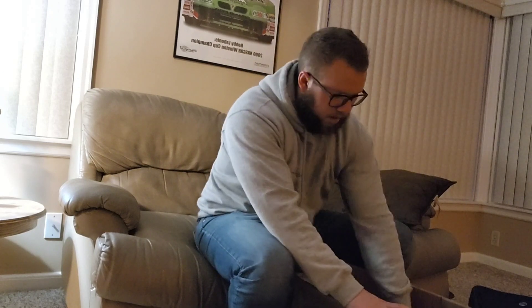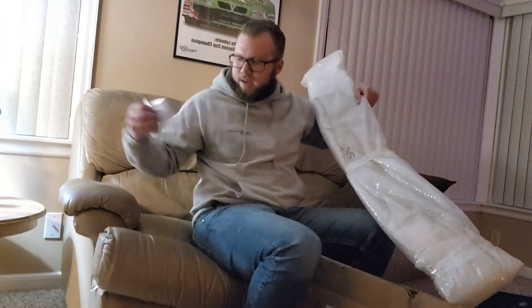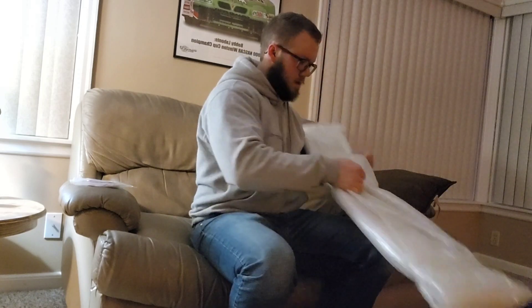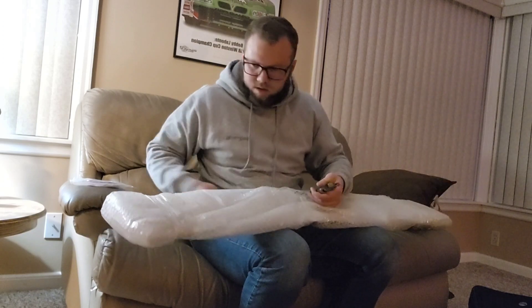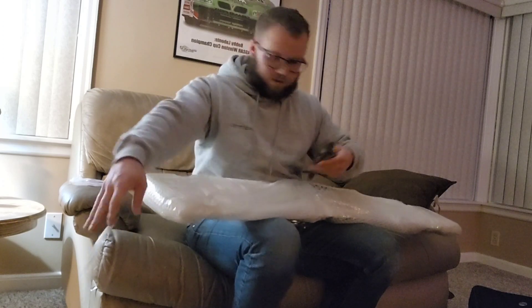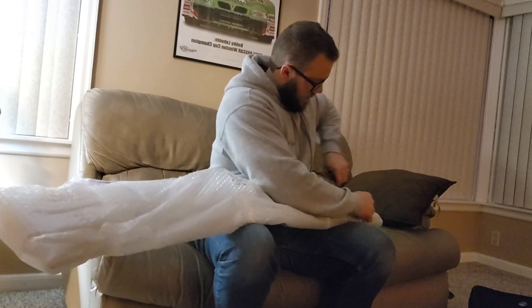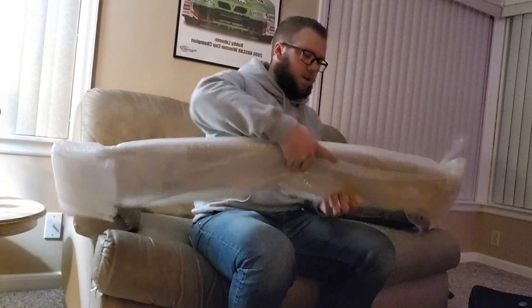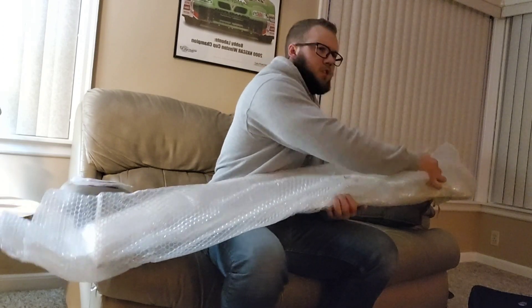Oh wow, it even came with some double-sided tape. This is from Eric Towel — for you G8 guys I'm sure you have a good idea of what I have. Eric Towel is a very good aftermarket supplier for parts for the G8s and Chevy SS and maybe GTO.